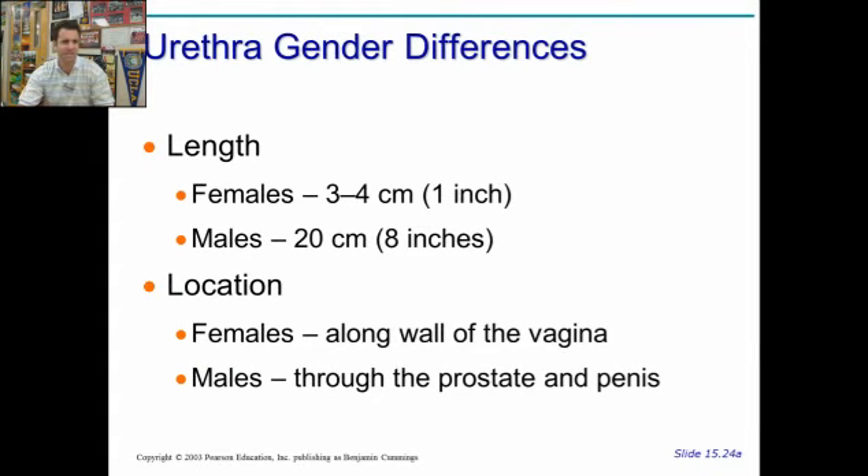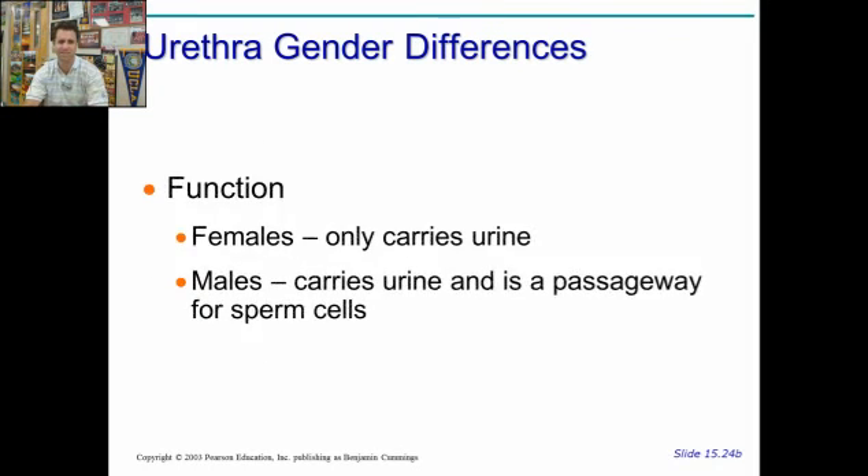There are differences in the urethra. In females, it's very short, about one inch — anywhere from three to four centimeters. In males, it's about eight inches. Size matters, especially if you're male, because you need a longer urethra to make it all the way from the bladder out the penis. Whereas in females, the bladder is very close to the opening. In females, the urethra runs along the wall of the vagina. In males, it has to go through various organs, including the prostate, and then out the penis.